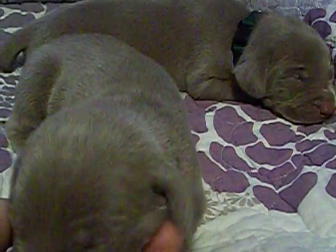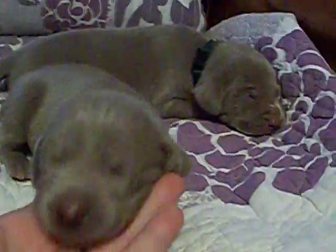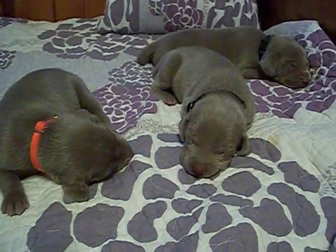Call us at 812-709-1840. They're so cute.